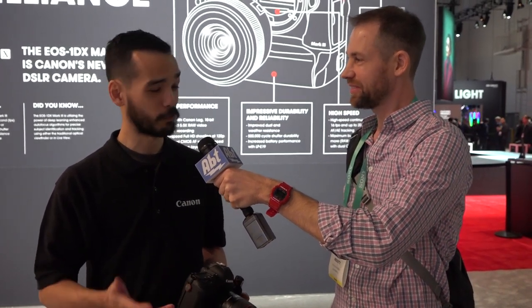That CF Express card is also allowing us to shoot 20 frames per second in live view. So just when you thought that the camera was really, really fast, it can go even faster.